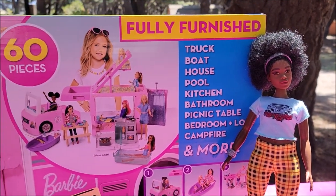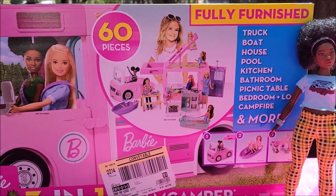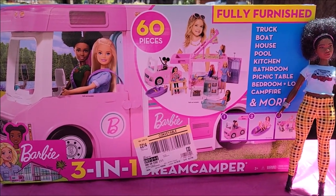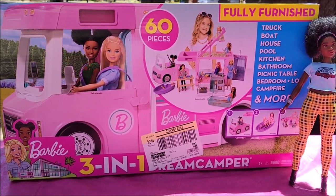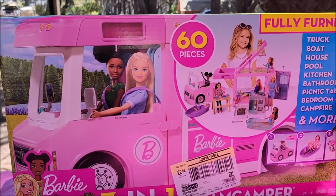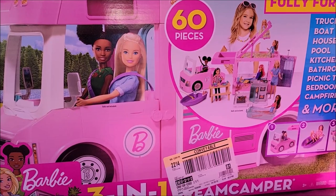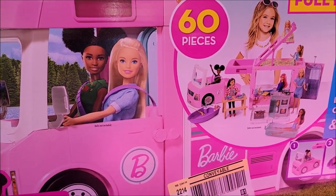A week or two before I went camping, we bought — my husband helped me put it in the cart — the three-in-one Dream Camper for Barbie. I'm really excited about it and I've been waiting and waiting to get here to open it up. I'm gonna do this little video and show you.